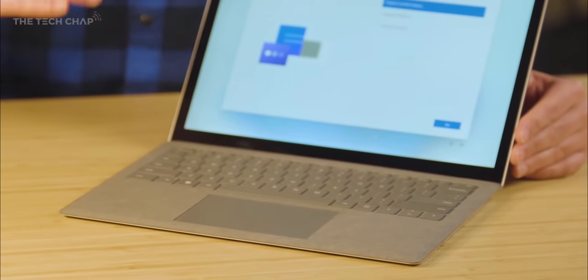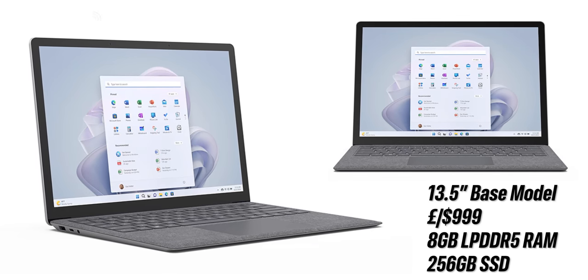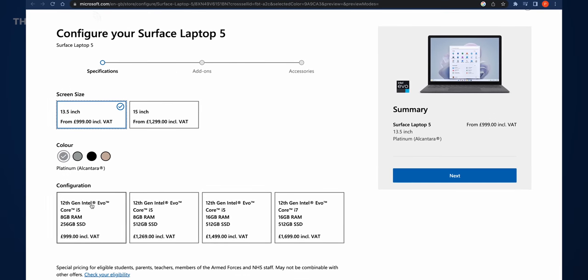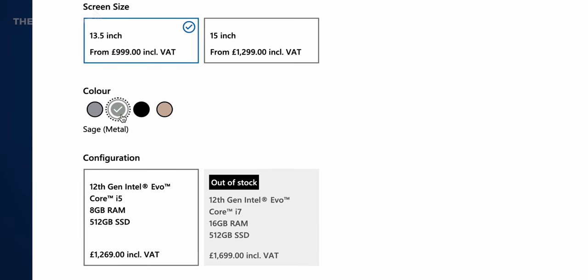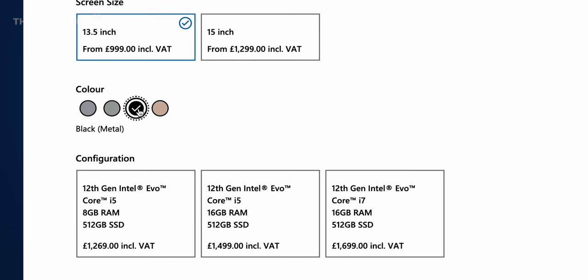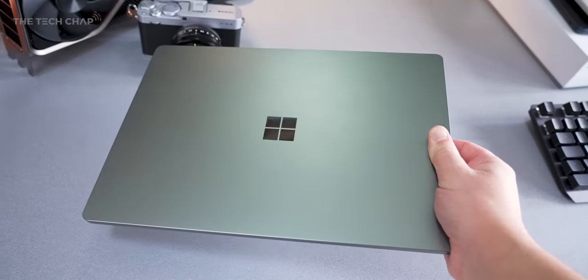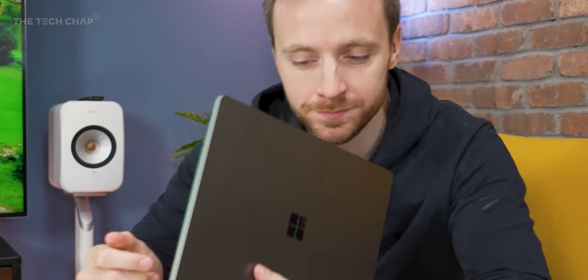So, how much? The 13.5-inch starts at $999, with the 15-inch model starting at $1,299 — £300 more for the bigger model. If you don't mind the alcantara keyboard and can live with 256GB of storage, just go with the base 13.5-inch at around £1,000 — it's easily the best value. But if you want it to feel like a proper premium laptop, you'll need to drop an extra $250 or so to get one of the colour metal finishes along with 512GB storage — that's probably the overall sweet spot. At this price it's still a decent buy, but if you go any higher, the value argument isn't anywhere near as strong.